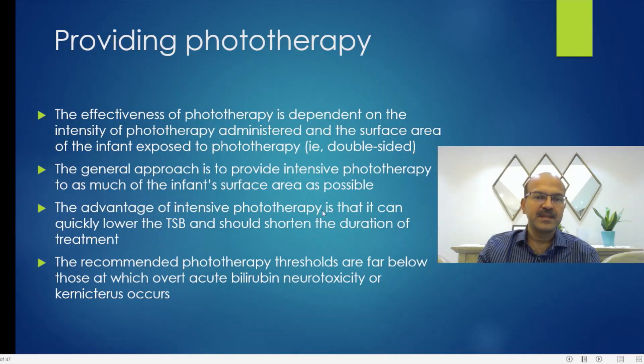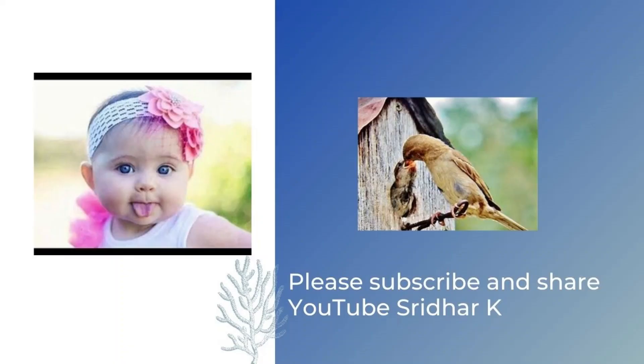One important point: the intensity of phototherapy and duration of treatment is different for extremely premature babies. Their skin is very thin and there may be changes at the tissue level, so we should be careful about unnecessarily using intensive phototherapy in smaller babies. A less intensive phototherapy over a longer duration may be safer for these infants, who will be in the NICU anyway. This is outside the main scope of the guideline but is an important additional point.